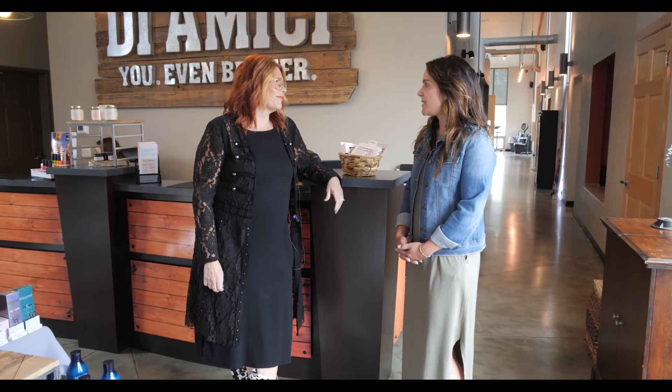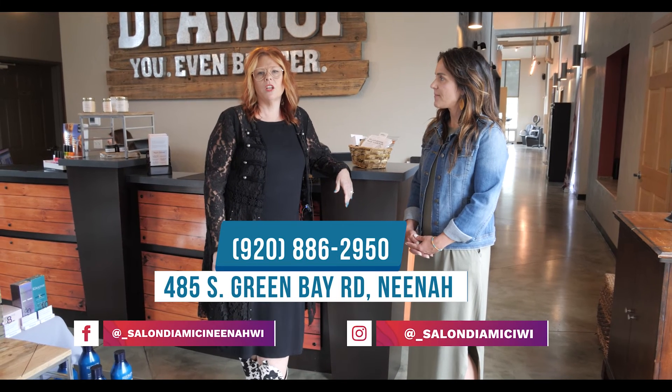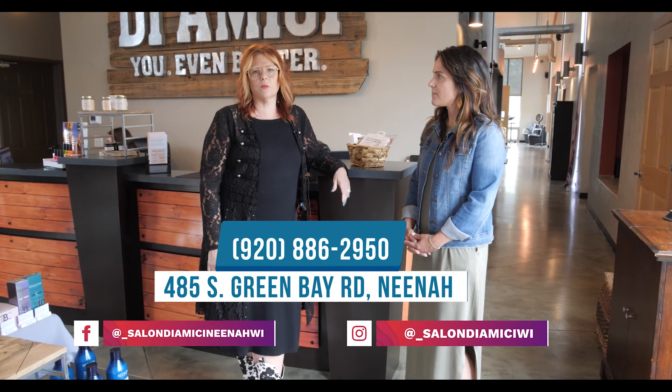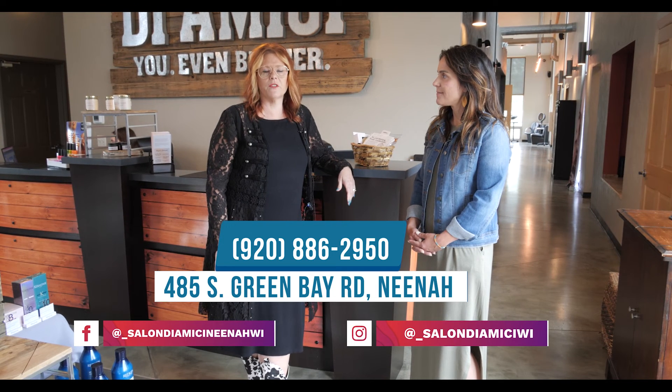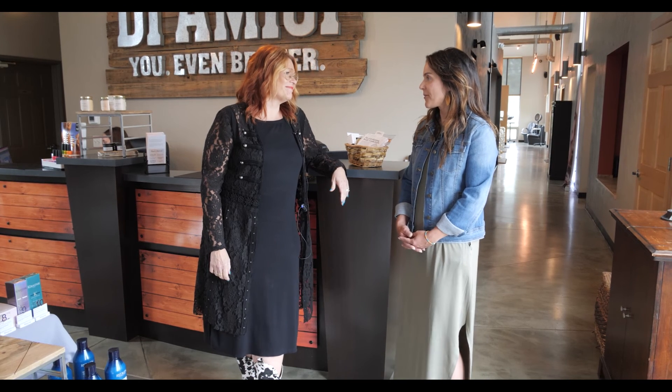So what is the best way to contact you to make an appointment? There are so many different ways. You can give us a call, stop in, or check us out on the socials. We are both on Facebook and Instagram. We'd love to hear from you. Well, thank you so much. Your place is beautiful. I love the way it looks, and it sounds like so many different options for people when they walk through that door. Thank you for having us. Be sure to check out our next In the Know video next week.